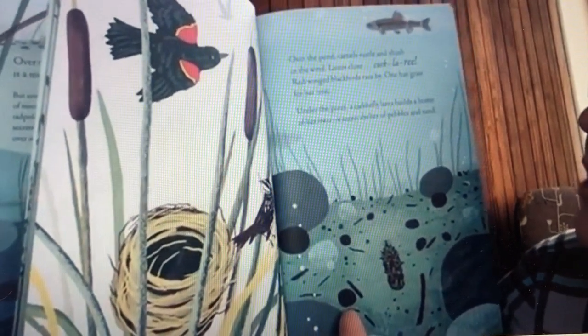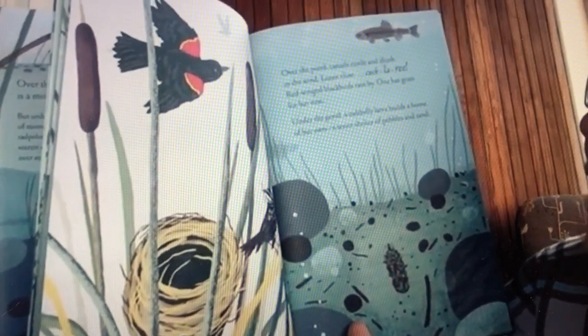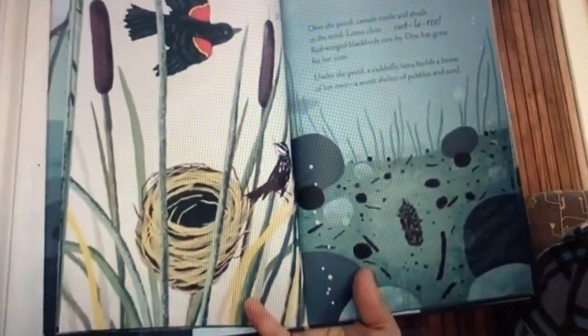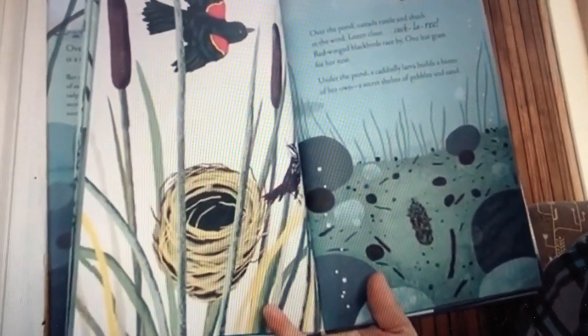Over the pond, cattails rustle and shush in the wind. Listen close. Red-winged blackbirds race by — one has grass for her nest. Under the pond, a caddisfly larva builds a home of her own, a secret shelter of pebbles and sand.